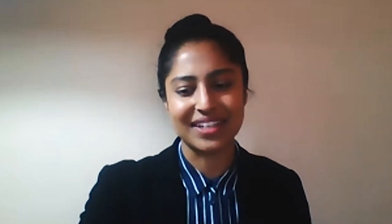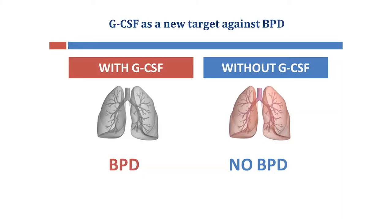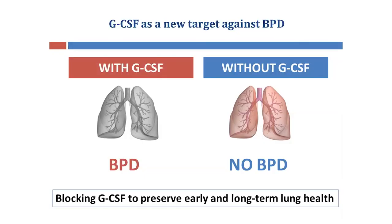In summary, my PhD results showed that mice deficient in GCSF have reduced BPD-like lung damage and reduced BPD-like lung immune cell activation, resulting in protection from the development of oxygen-induced BPD. Therefore, GCSF could act as a new disease target against BPD, and we hope that by blocking GCSF, we could be able to preserve the early and long-term lung health of these preterm babies.